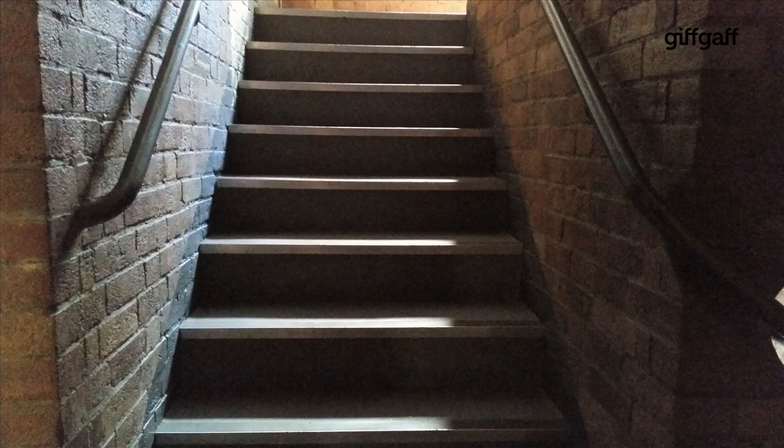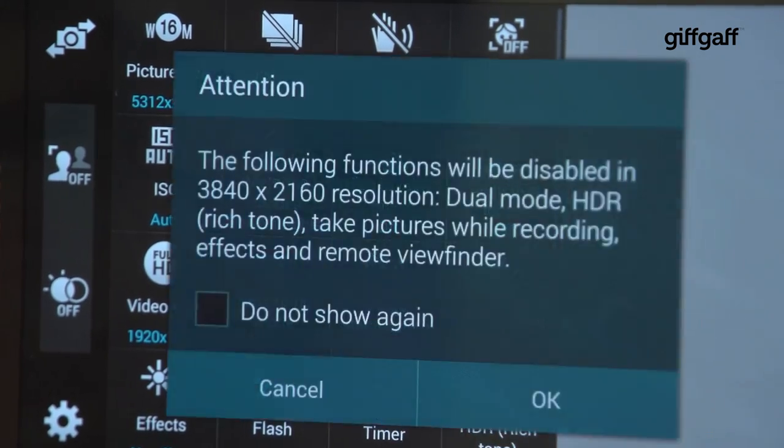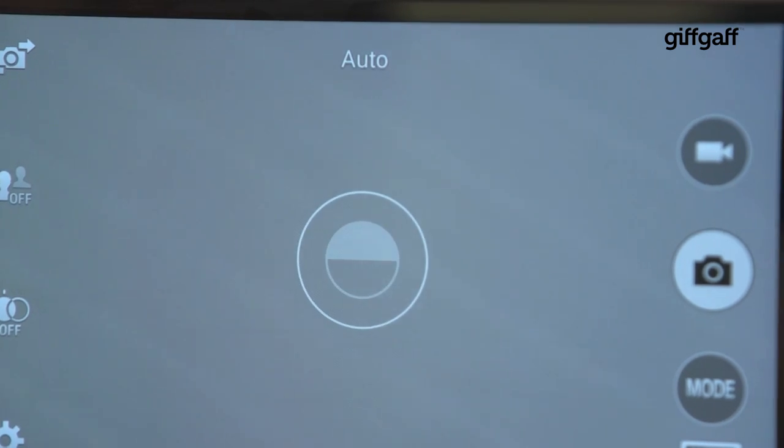Low light performance is better than on previous Galaxy S devices, and you can film not only in full HD but also 4K — that's four times full HD resolution. There's also slow motion video recording at varying speeds and selective focus, which lets you take a photo and refocus the image afterwards, as well as a degree of manual control when shooting.